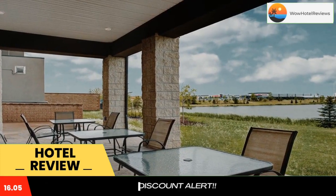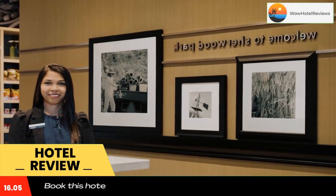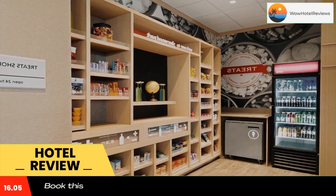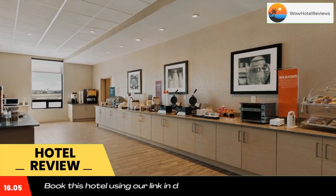A hair dryer is provided in the private bathroom. There is a 24-hour front desk, a business center, luggage storage space and shops at the property. Free private parking is available on site. The nearest airport is Edmonton International Airport, 21 miles from Hampton Inn by Hilton Edmonton, Sherwood Park.